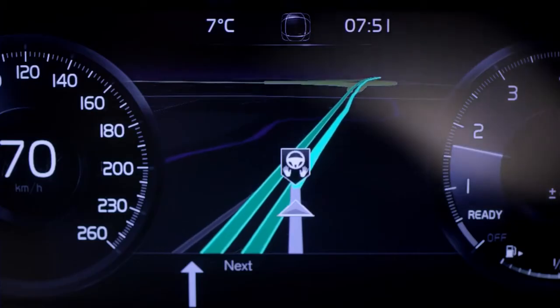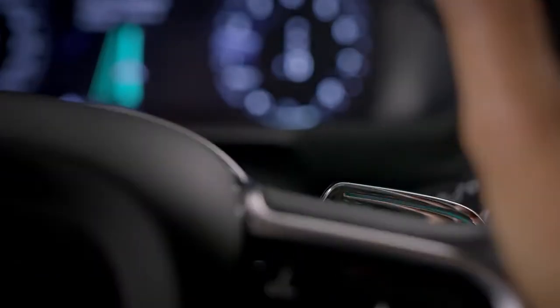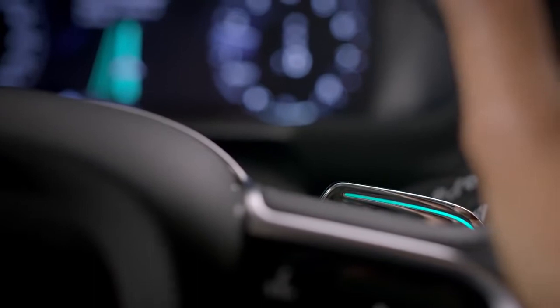When entering the road approved for autonomous driving, the car signals that the Autopilot is available. Lights on the steering wheel paddles start flashing.